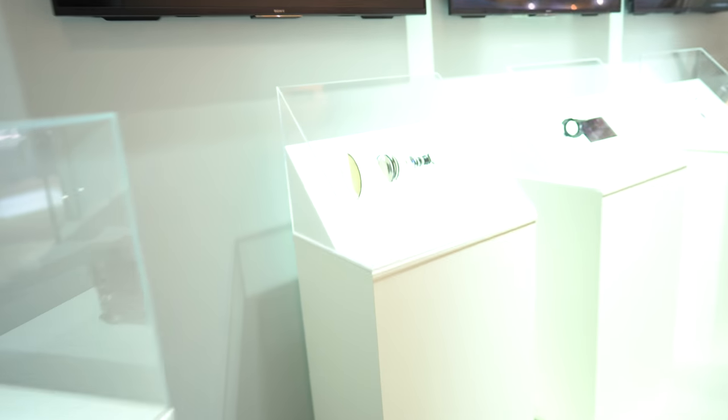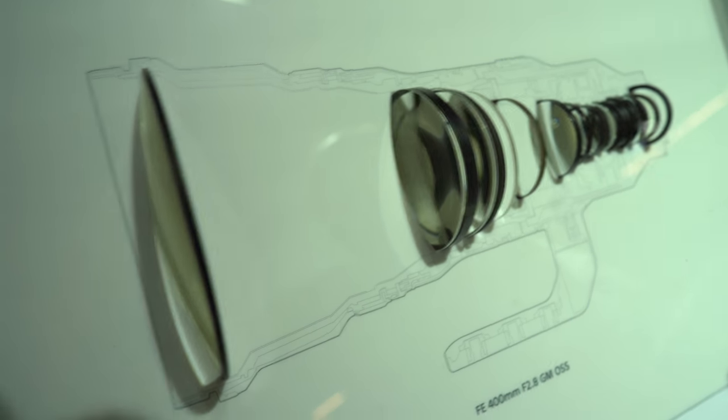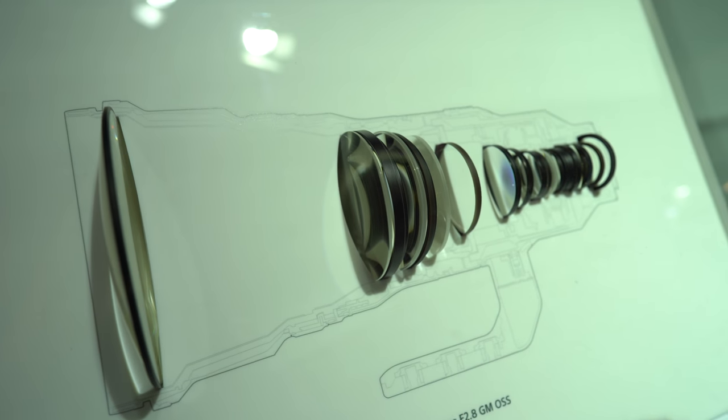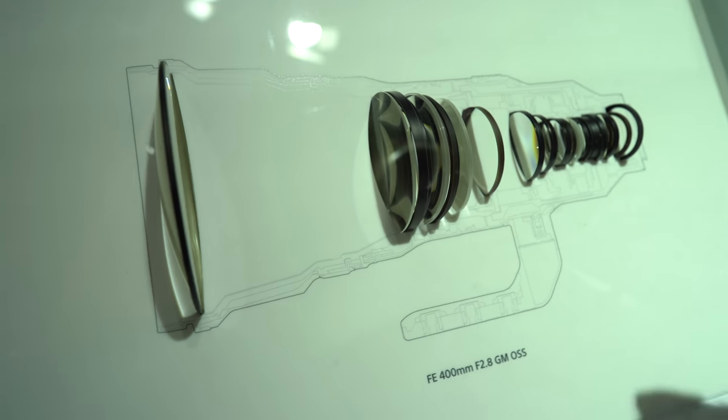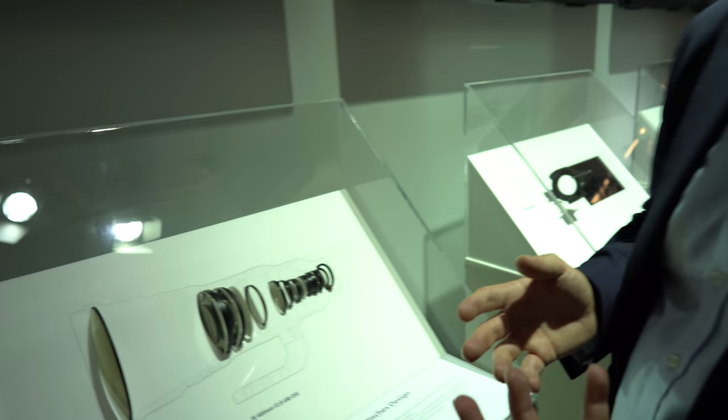Over here is the structure of the 400mm f2.8 G Master. Within this lens you have a complex structure — notice on the left-hand side there's a large gap between the front and second elements. Our engineers were keen on ensuring not just G Master quality of resolution and bokeh with quick focusing, but also that it works for users. 400mm f2.8 lenses on the market were not only very heavy but also very front-weighted, requiring a monopod. We designed it so the weight is in the middle of the lens, making it much more comfortable to hold.